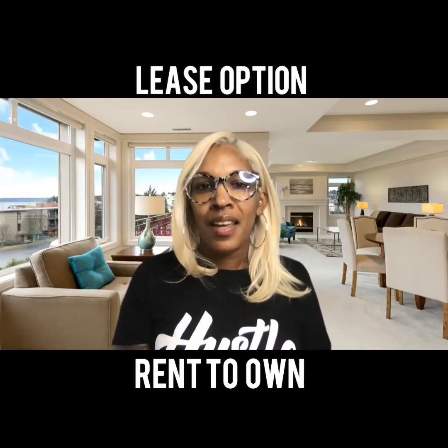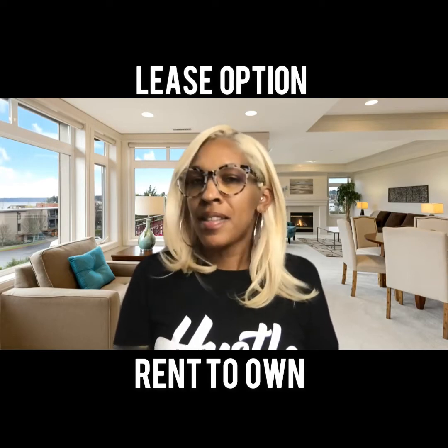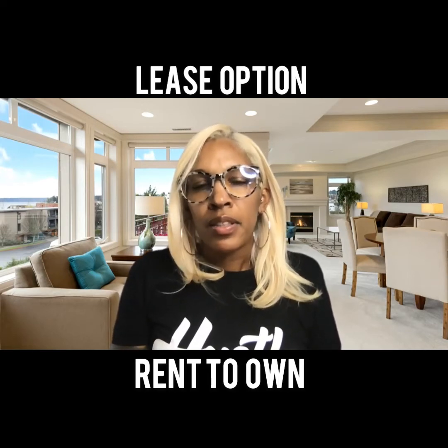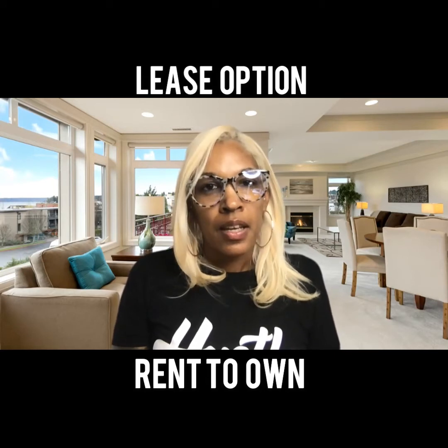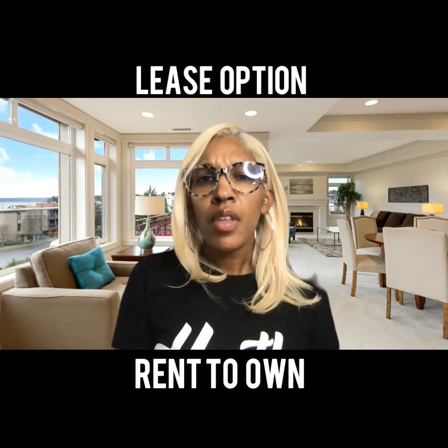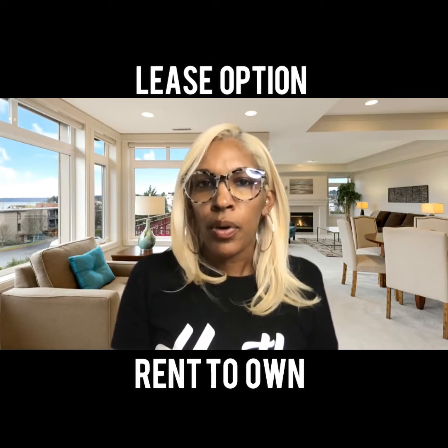Hey, you guys. Thank you for joining me today. I want to jump on here and talk about a topic that I've always been asked about, but it just seems like as of lately it's been coming up more and more. So I want to address it — and that is about rent-to-own and lease option programs.